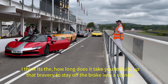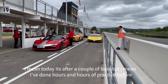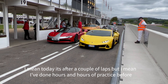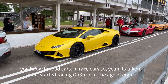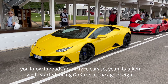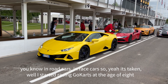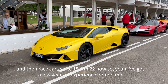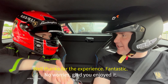How long does it take you to build up that bravery to stay off the brake? I mean, today it's after a couple of laps. But I've done hours and hours of practice in race cars and showing road cars on race circuits as well. I started racing road cars at the age of eight and then race cars since I was around 10, and I'm 22 now — so I've got a few years of experience behind me. Well, thanks for the experience. No worries, I enjoyed it.